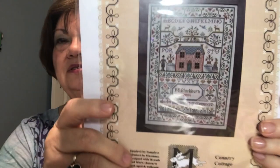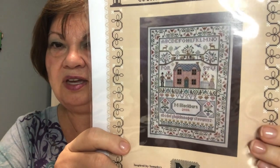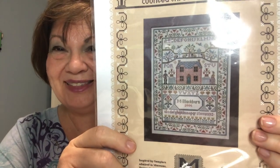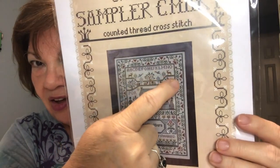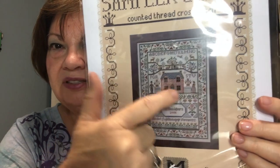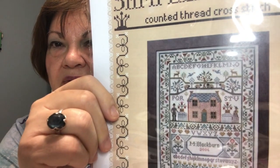This is a traditional sampler chart by Myra Blackburn — Country Cottage Sampler. If you know me, you'll know why I love it: everything is balanced, everything is symmetrical. Two here, man and woman here, all sides balanced, even the pots with the flowers in them. And the border is beautiful. Very happy to have that.